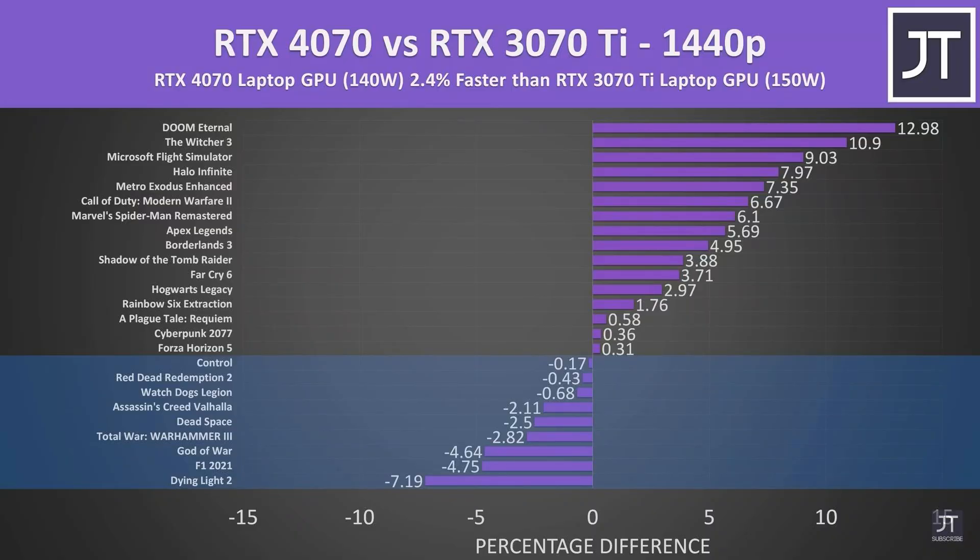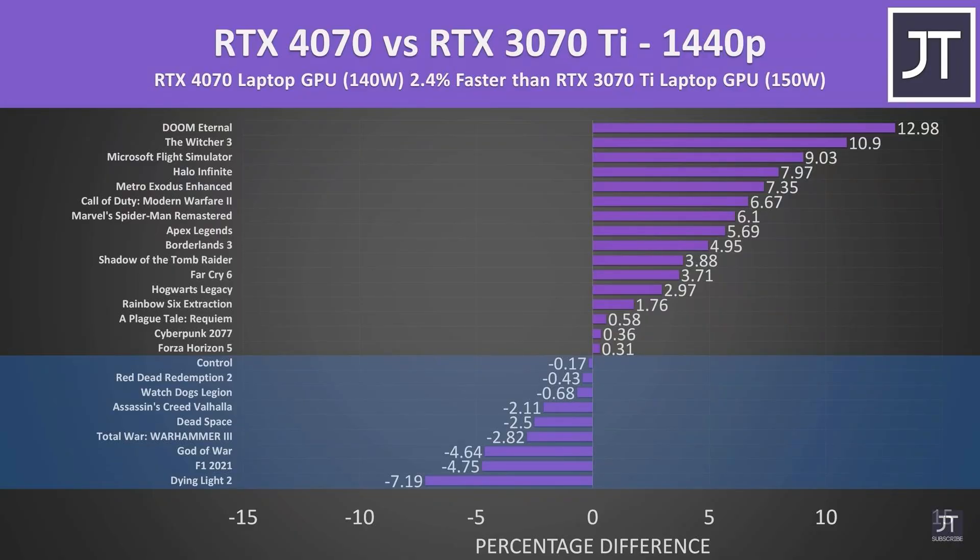The RTX 4070 laptop only has 8 gigabytes of VRAM — that's a big pain point — and it costs a lot. Even now, RTX 4070 laptops are well above 150,000 rupees. I cannot recommend spending 150,000 rupees on an 8GB VRAM GPU. The RTX 4070 had less than 5% improvement over the RTX 3070 Ti in gaming performance at 1440p, and only around 10% improvement over the RTX 3070. Probably the most disappointing 70-series laptop GPU in decades.